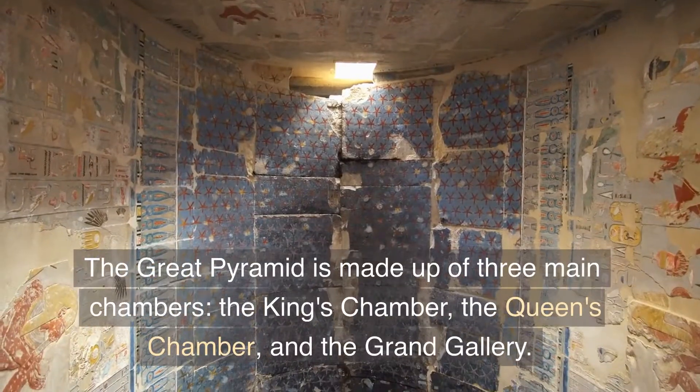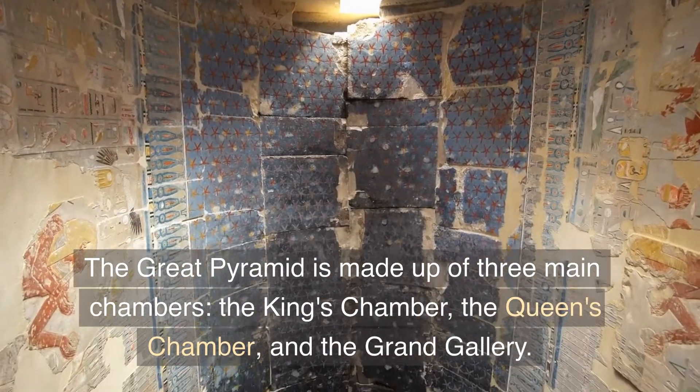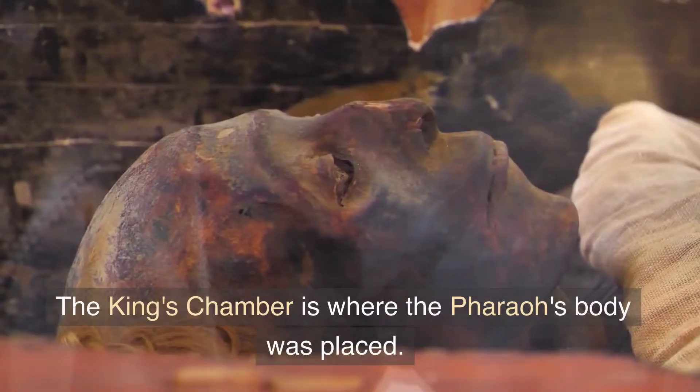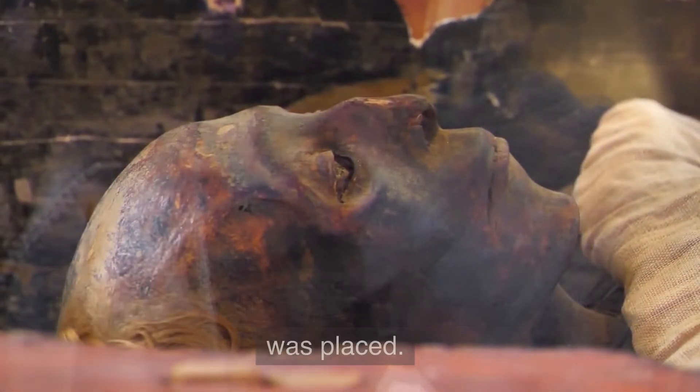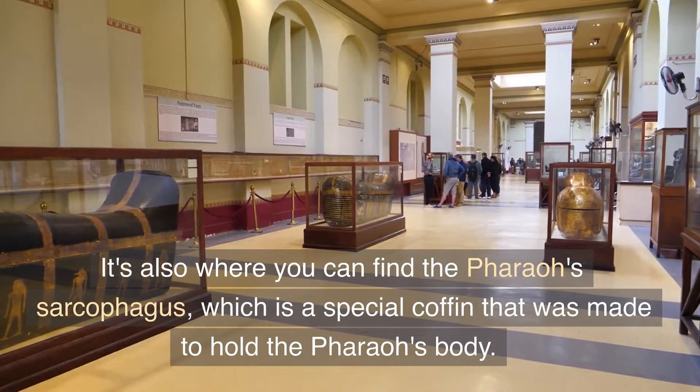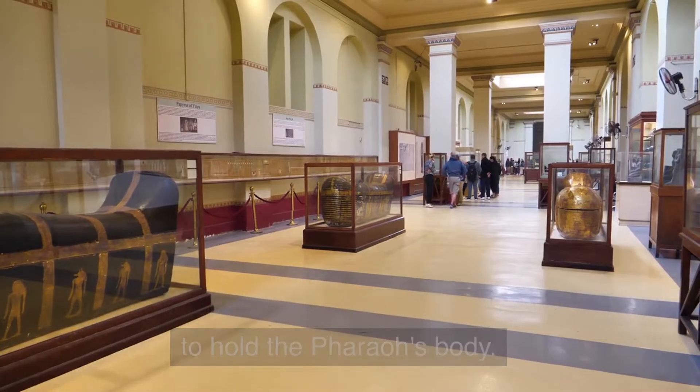The Great Pyramid is made up of three main chambers: the king's chamber, the queen's chamber, and the grand gallery. The king's chamber is where the pharaoh's body was placed. It's also where you can find the pharaoh's sarcophagus, which is a special coffin that was made to hold the pharaoh's body.